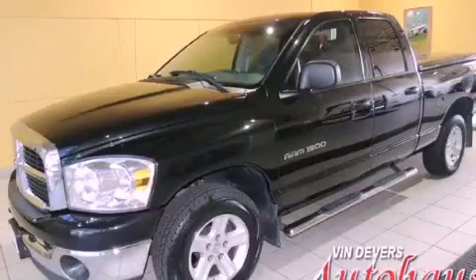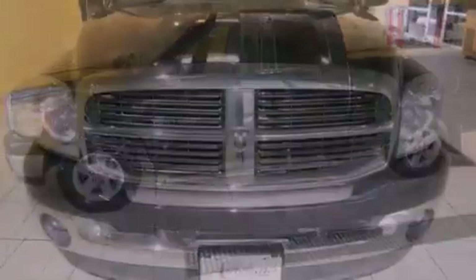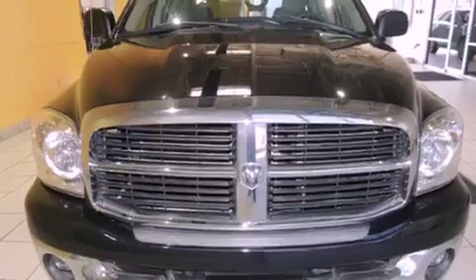This is a 2007 Dodge Ram 1500. It has the power to move what you need and the look too. It has a 4.7 liter 8-cylinder engine and an automatic transmission.